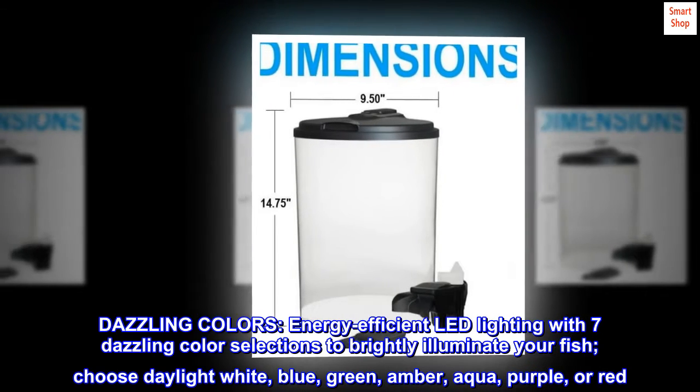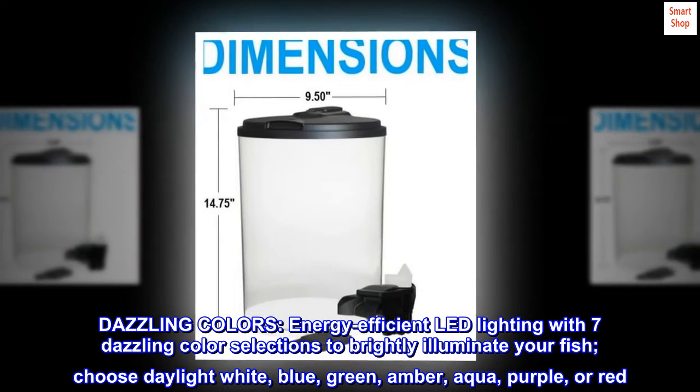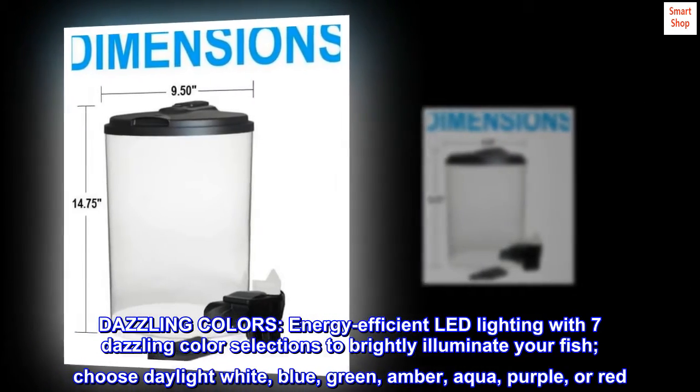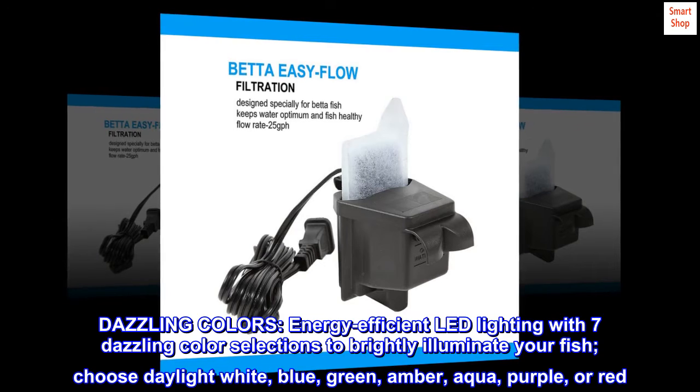Dazzling colors. Energy-efficient LED lighting with seven dazzling color selections to brightly illuminate your fish. Choose daylight white, blue, green, amber, aqua, purple, or red.